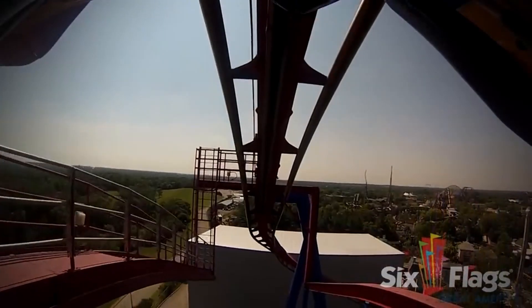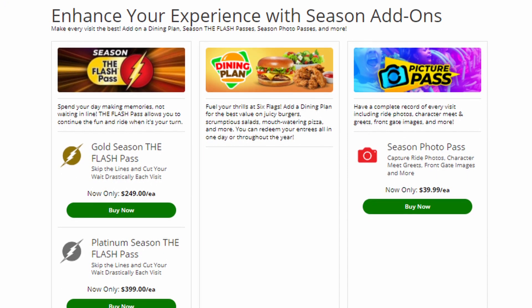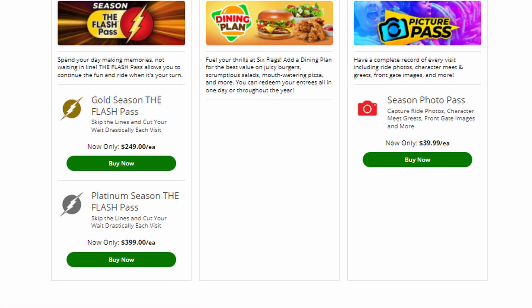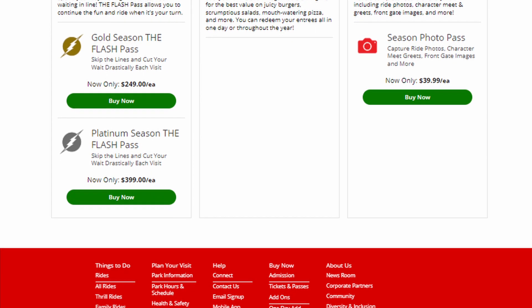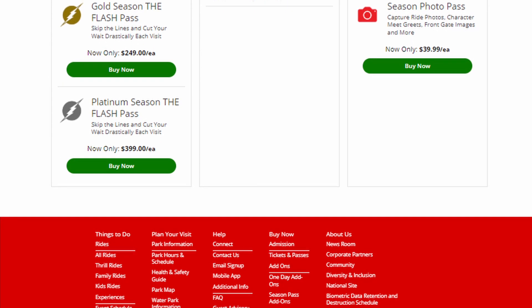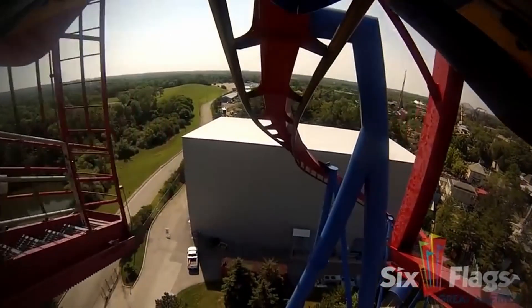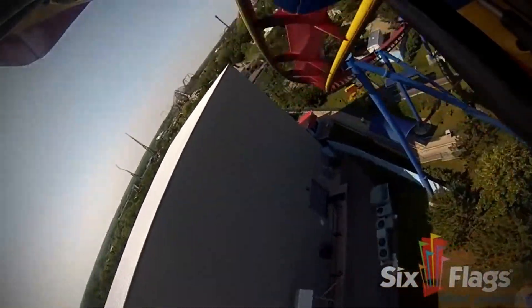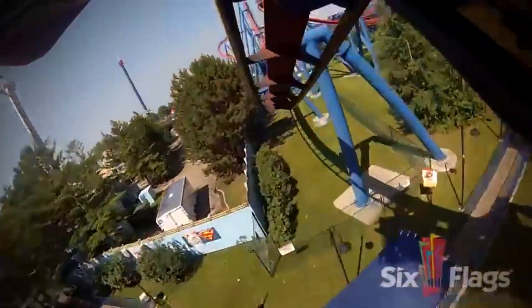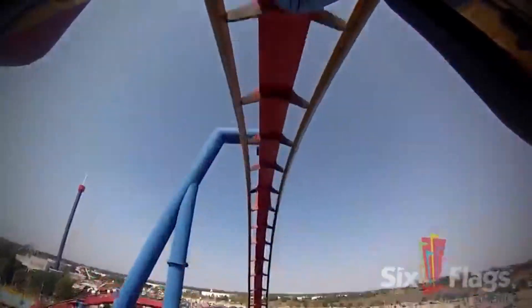One thing I noticed when purchasing tickets is that you currently cannot purchase a season drink bottle. I'm not sure if that's temporary or an error. When I look at both the passes and additional purchase options, the season drink bottle is not currently offered as an add-on. They usually offer it, so I'm not sure if this is temporary.